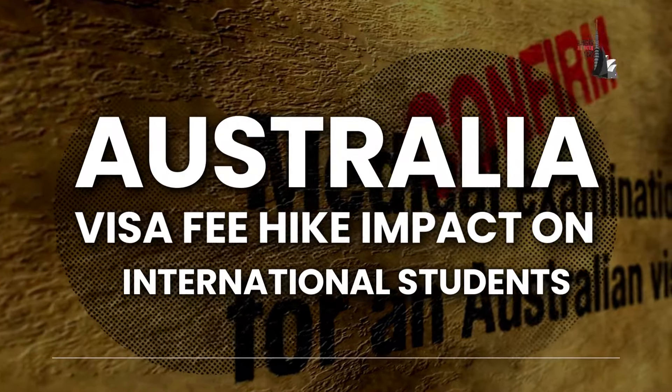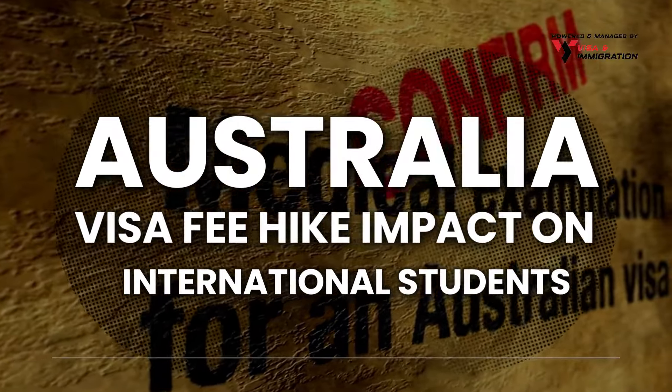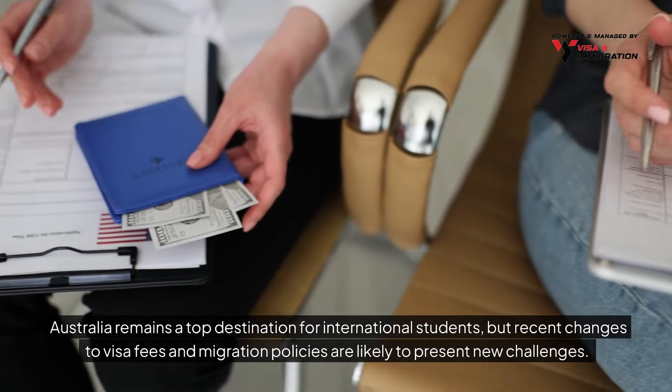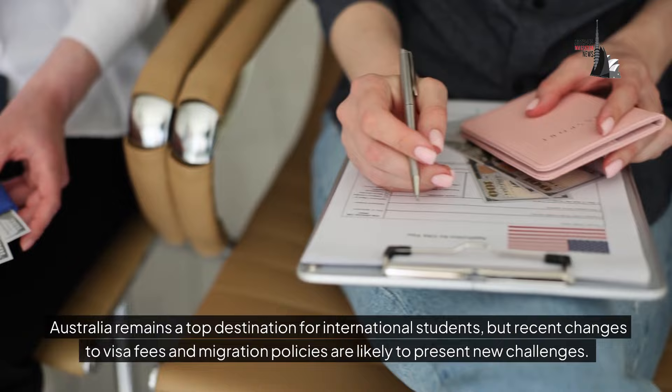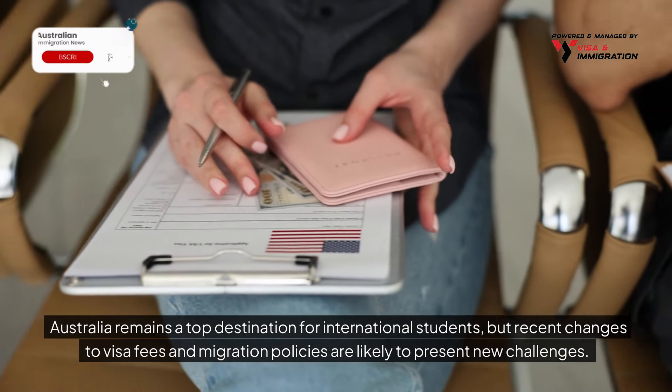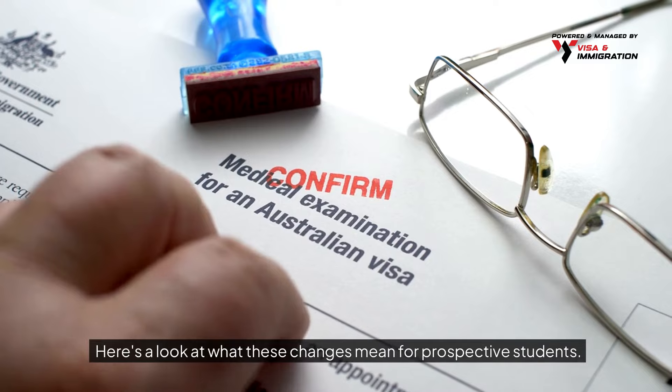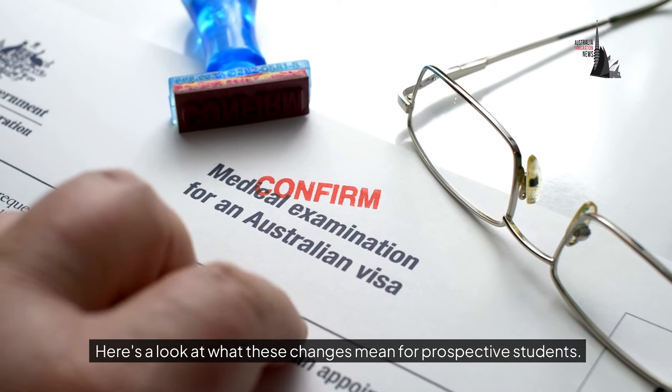Australia visa fee hike — impact on international students. Australia remains a top destination for international students, but recent changes to visa fees and migration policies are likely to present new challenges. Here's a look at what these changes mean for prospective students.